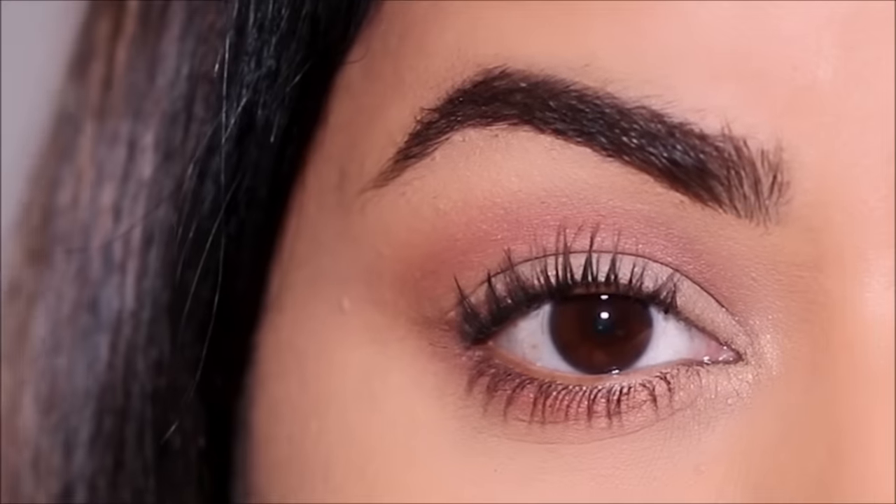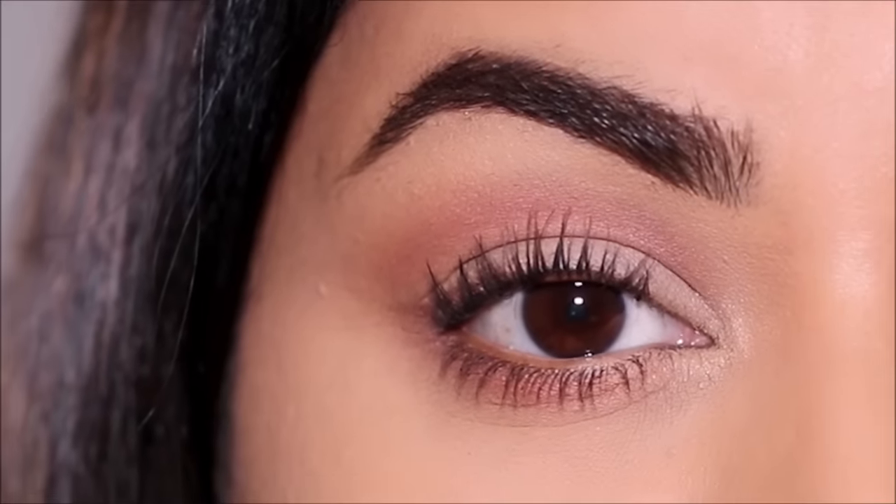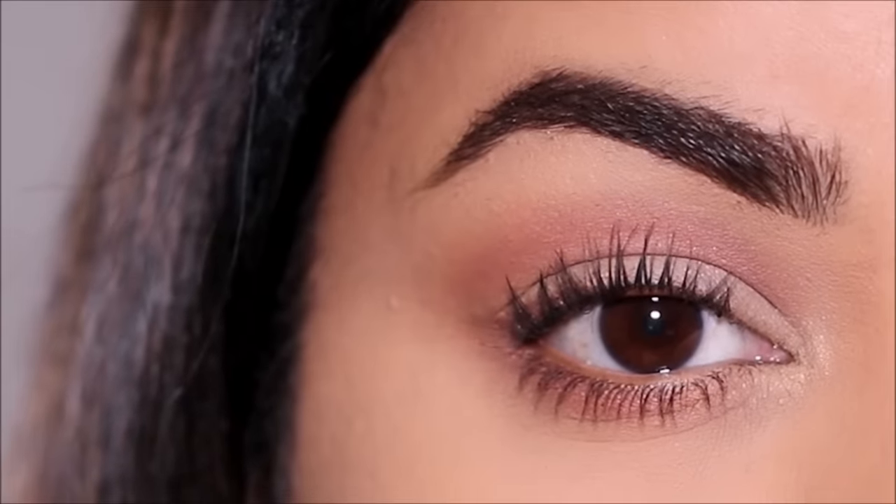If you plan to recreate this look, please don't forget to tag me — my socials are listed down below in the description box. I love you guys so much and I will see you soon with a brand new one. Bye guys!